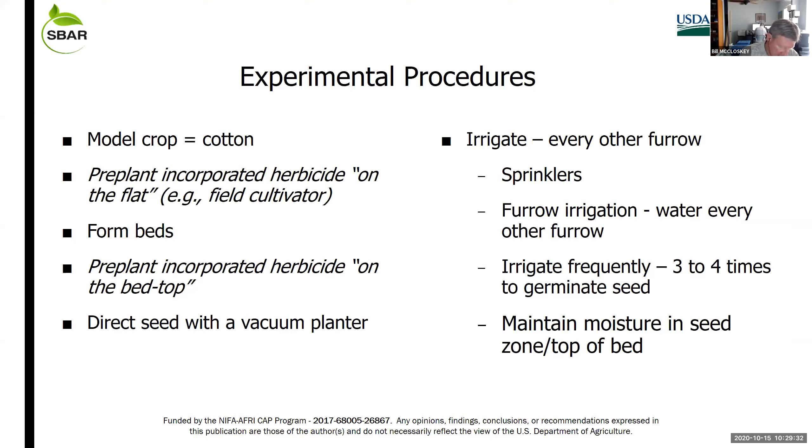Future research will look at lay-by type applications on established guayule with a hooded sprayer or directed nozzles. Our experiment procedure starts with applying Prowl pre-plant incorporated or one of the other herbicides being studied, then forming beds, and potentially spraying pre-emergence herbicides on the bed top incorporated with sprinkler irrigation or a mechanical incorporation machine.